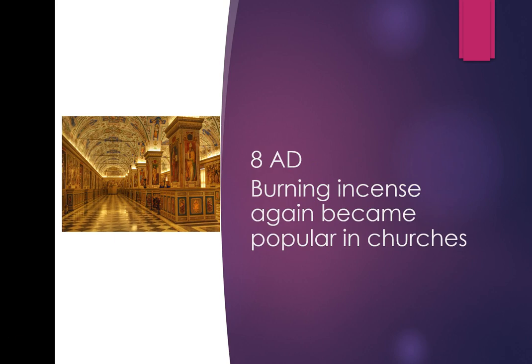In 8 AD, burning incense became popular again in churches — a lot of Catholic and higher Anglican churches. That's why when many people smell frankincense, one of the descriptive words they use is that it smells like a church.